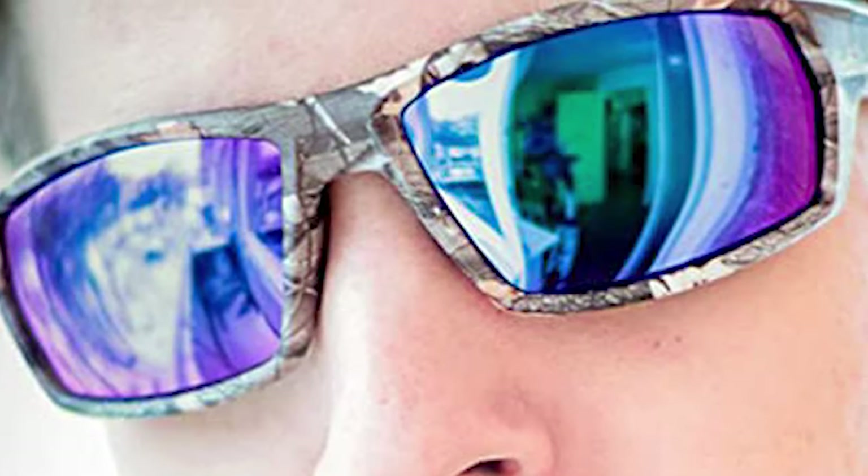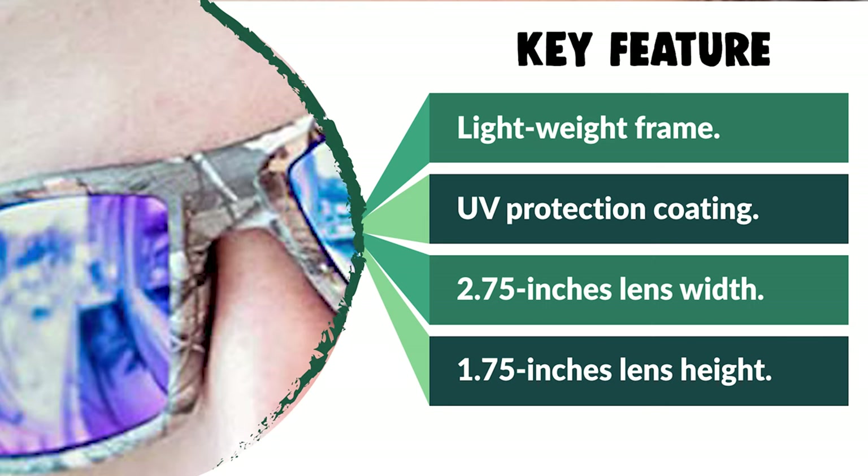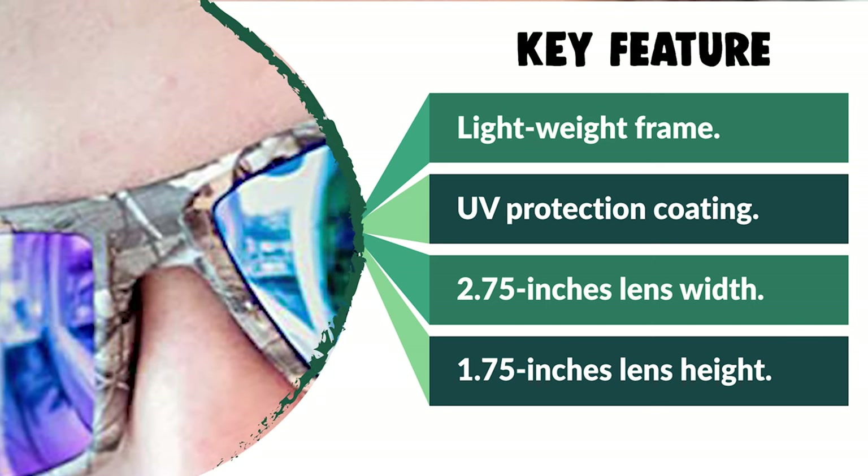These fishing sunglasses with polarized lenses will filter glare, enhance contrast, reduce squinting and eye strain, improve visual acuity, provide safety and realistic perception, reduce reflections, and enhance visual clarity.